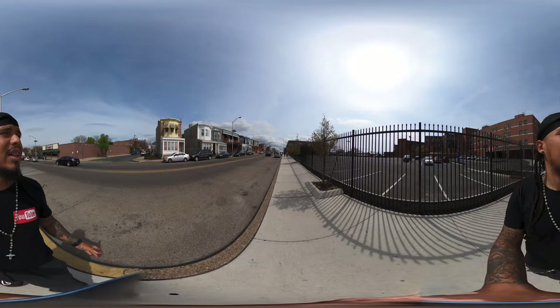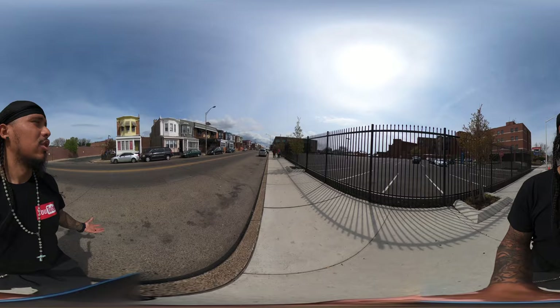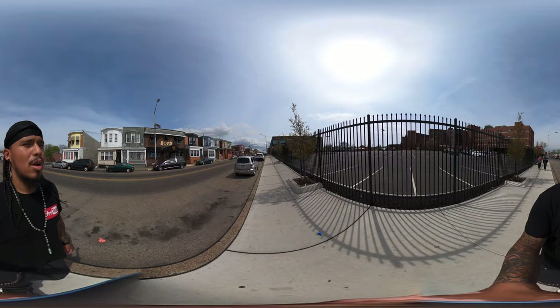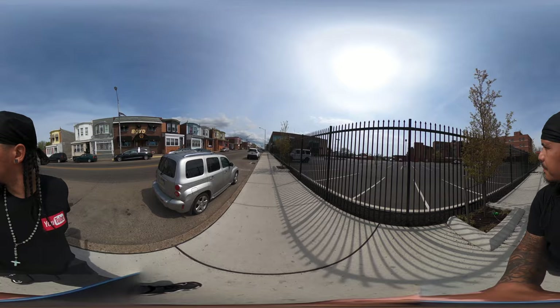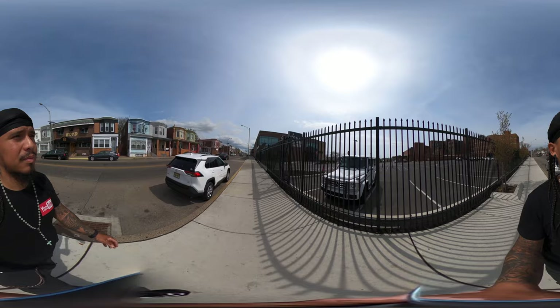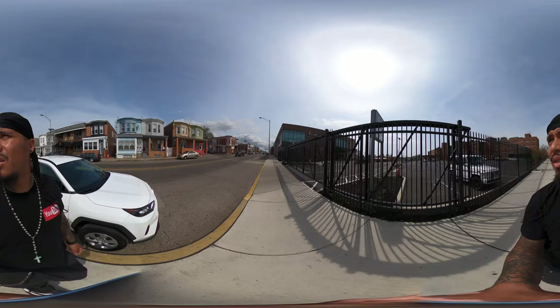Y'all are going to start seeing me shine because the sun makes me sweat. Even though it's only 70 degrees, the fact that I'm walking and moving around is going to make me sweat — just giving y'all a heads up in case y'all see me shining. We've got a Boyd Funeral Home on my left. On my right is a huge parking lot that goes with the healthcare center. Behind me across the street you'll see residential two-story homes.